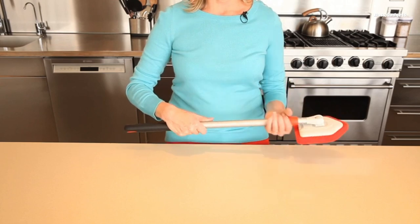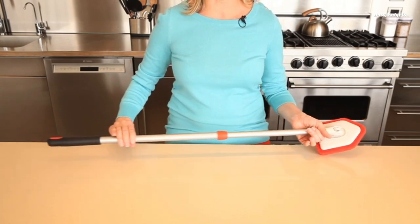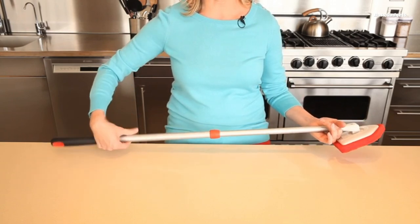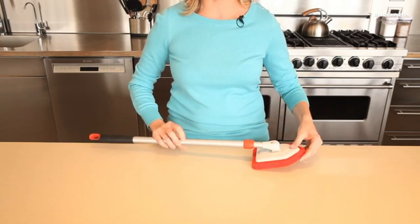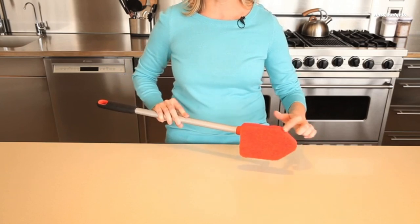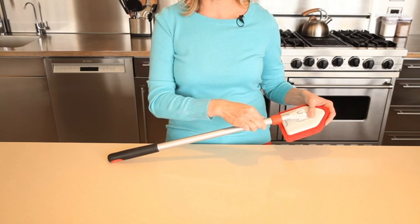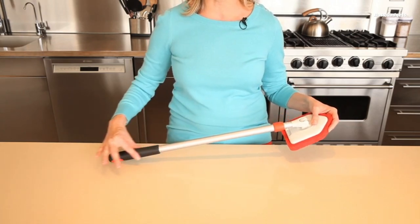Extending from 26 inches to a generous 42 inches with a quick twist, the OXO Scrubber provides impressive versatility and reach. The abrasive, antimicrobial scrubbing head is designed to cut through tough grime and soap scum, while the pivoting ability allows you to clean at various angles for maximum effectiveness. Crafted with a lightweight steel pole and a soft, non-slip grip, this scrubber is easy to maneuver, even when wet.